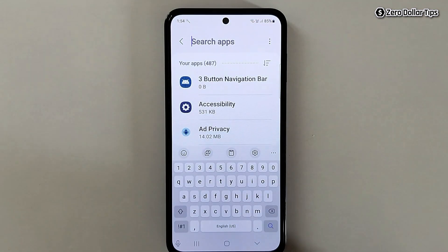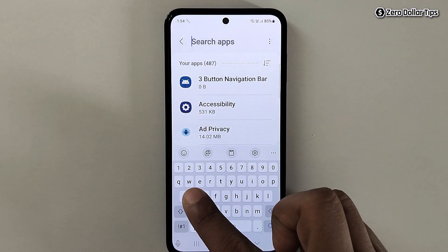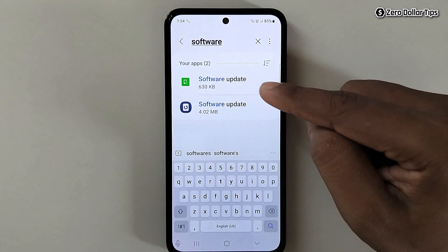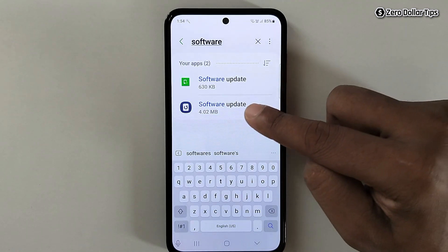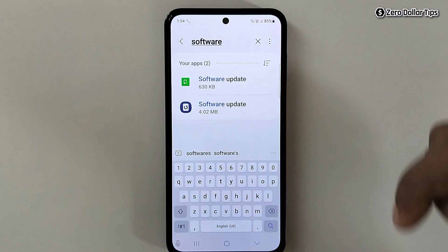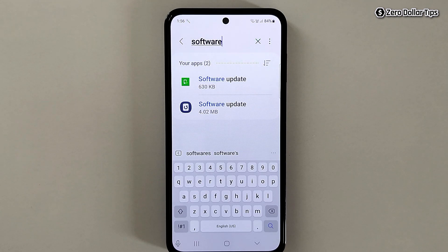Now tap on the search icon and type 'software update'. Here you will be able to see two options: software update with a green icon and software update with a blue icon. You will need to turn off notifications for both of these software update apps.